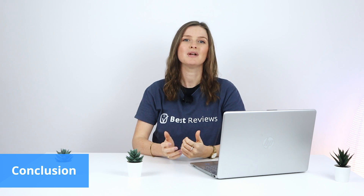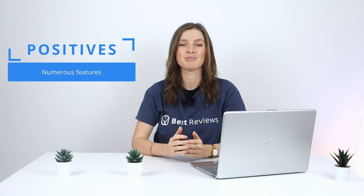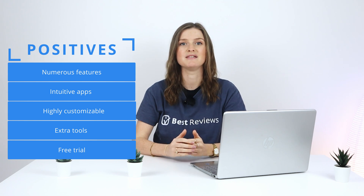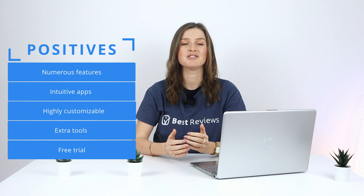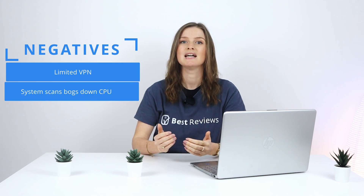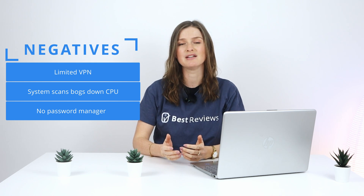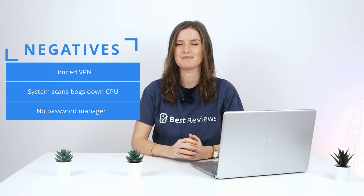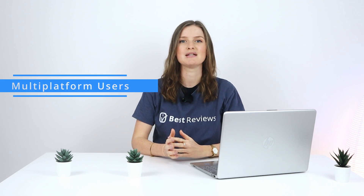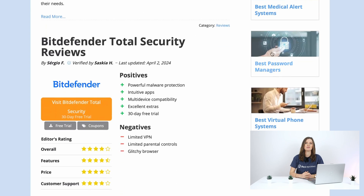When looking to safeguard your devices, Bitdefender is a name to remember. Its diverse array of security and privacy tools ensures thorough protection. Its intuitive and highly customizable apps are compatible with most commonly used operating systems and are complemented by excellent extras. Additionally, there's a free trial and a generous 30-day money-back guarantee. However, while the VPN may perform excellently, it's restricted by a daily bandwidth limit. Running system scans demands substantial CPU usage, which may hinder your experience. Plus, the package lacks a password manager. Given its plethora of features, customization options, and support for up to 10 devices, we recommend Total Security for multi-platform users. Find out more about Bitdefender Total Security and its promotions by checking out our review linked in the description box below.